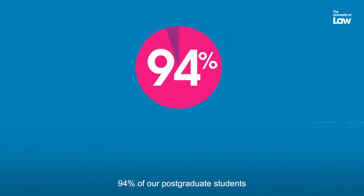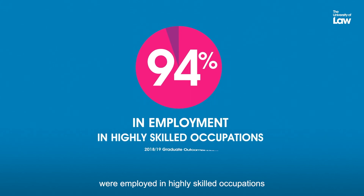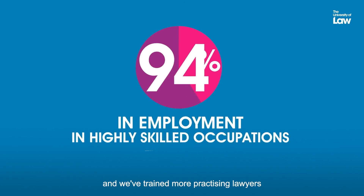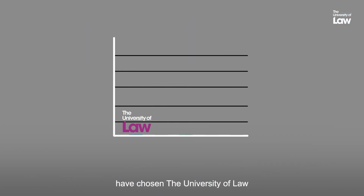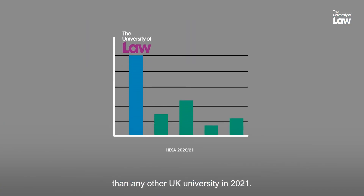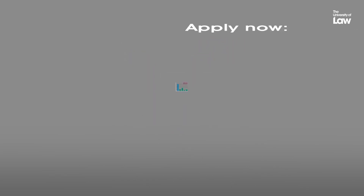94% of our postgraduate students were employed in highly skilled occupations 15 months after graduating, and we've trained more practicing lawyers in the UK than any other law school. That's why more law students have chosen the University of Law than any other UK university in 2021. Come and join us.